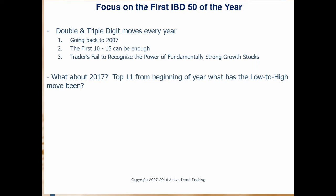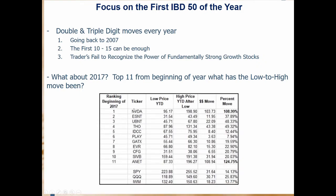So what has the IBD50 done from the beginning of the year? The top 11 stocks — I'm measuring from the low of the year to the high of the year after that low. I went from number 1 through 11 on the first list of the year. Here's the SPY, the QQQ, and the IWM showing how well they've done for the year. Not too bad — it's been a quite healthy year for the indexes. But look at what's going on up here with NVDA.